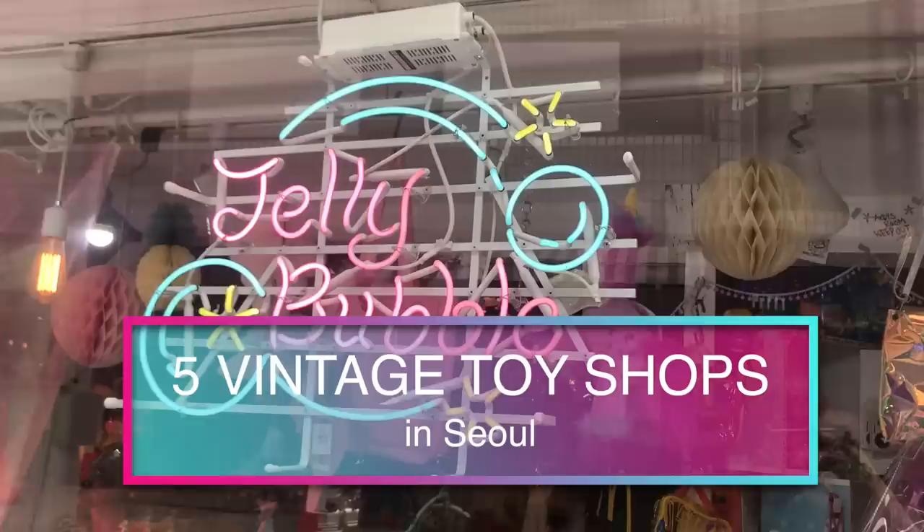Hello kawaii friends! In this video I'm going to share with you five vintage toy shops that you should visit in Seoul.